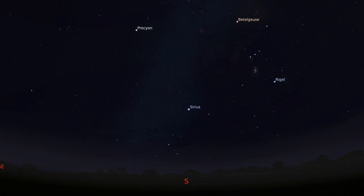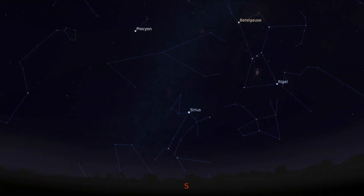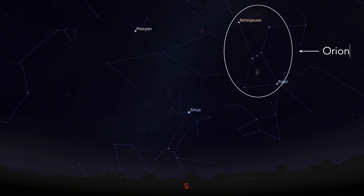Once the stars start to appear, you should be able to make out a very obvious constellation if you're looking south — called Orion. You might recognise Orion's belt: three stars that make up Orion's belt. In the top right-hand corner you can see Orion — he's got two stars up at the top that make up the shoulders of the hunter, and two stars at the bottom that make up the legs of the hunter.